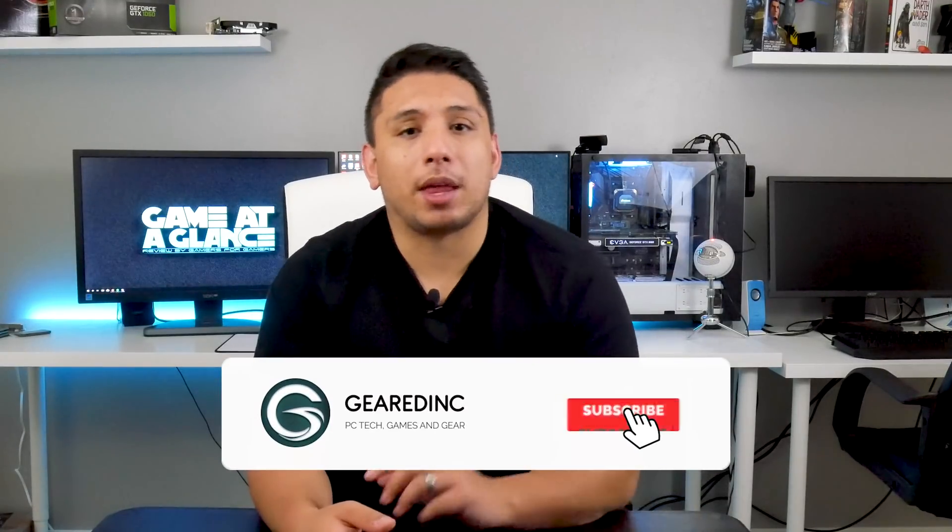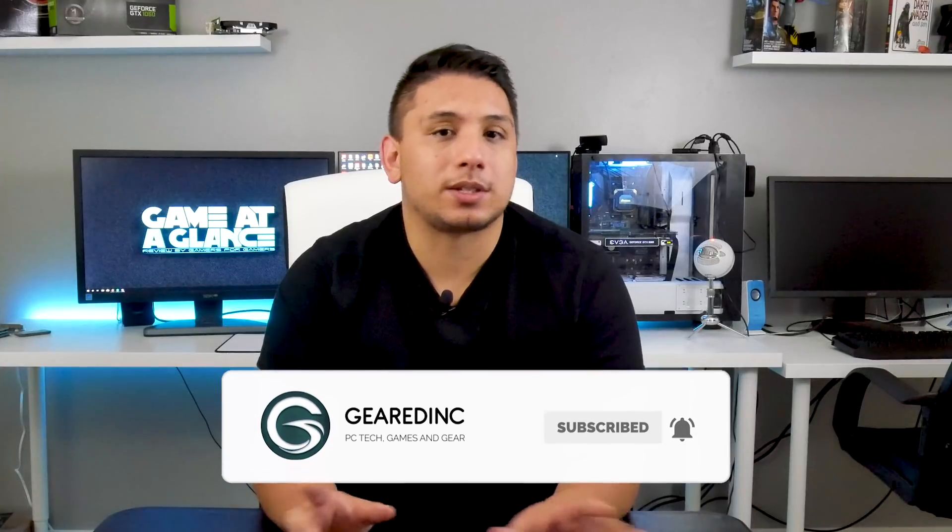Remember to get subscribed and hit that bell icon — YouTube's algorithm sucks, as we all know. And as always guys, thank you for watching this video. I'm going to make them whether you watch or not because I love to do it, and I hope to see all of you next time here on Gear It Inc.